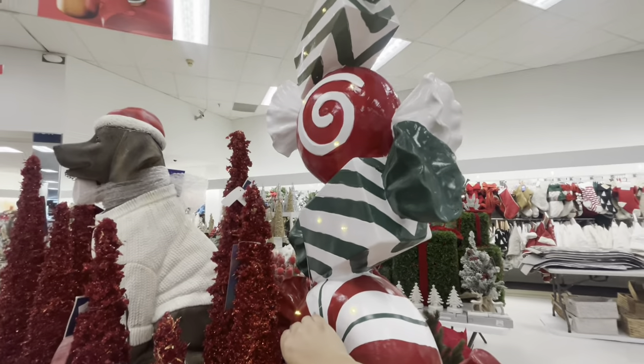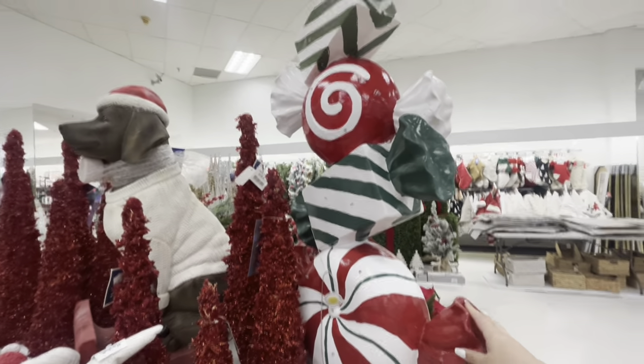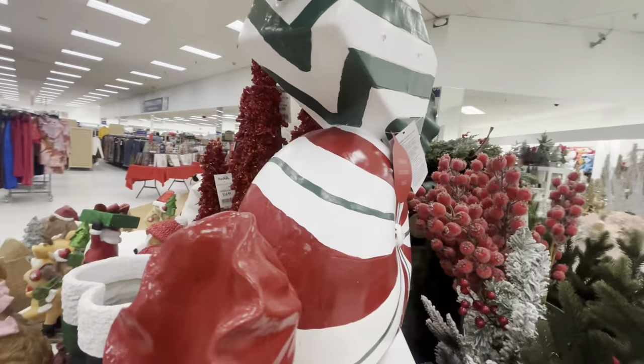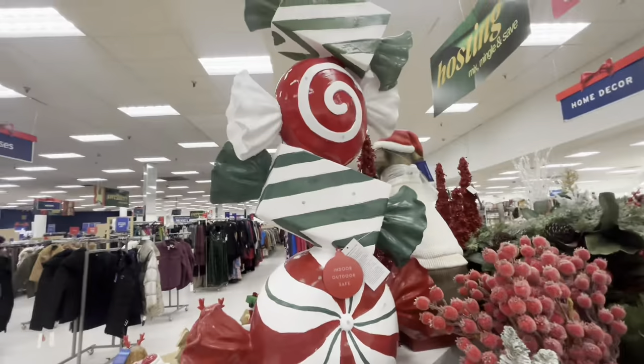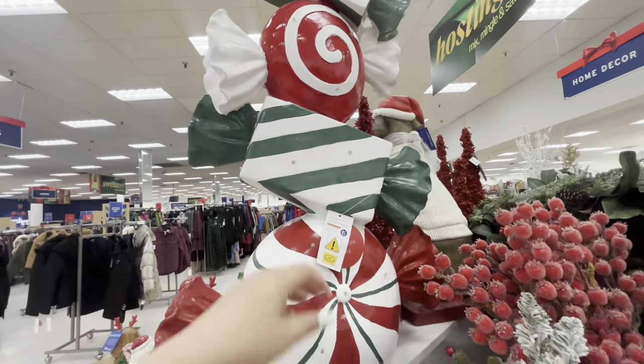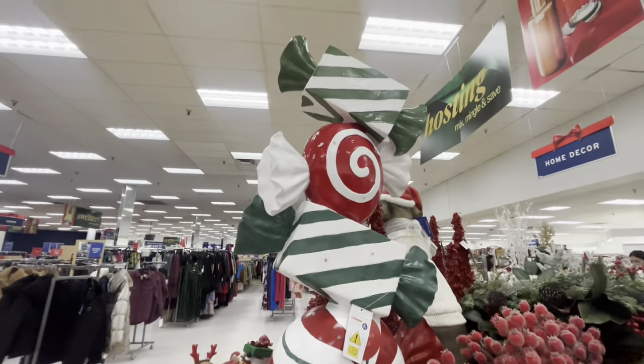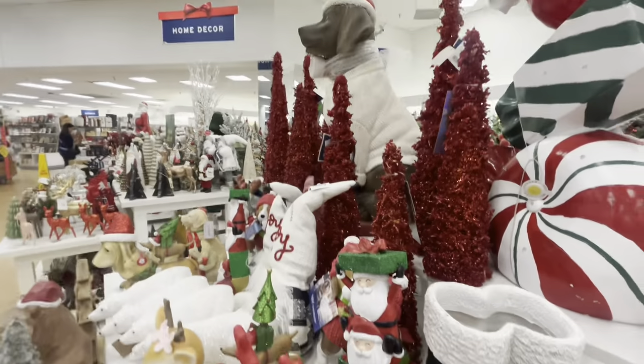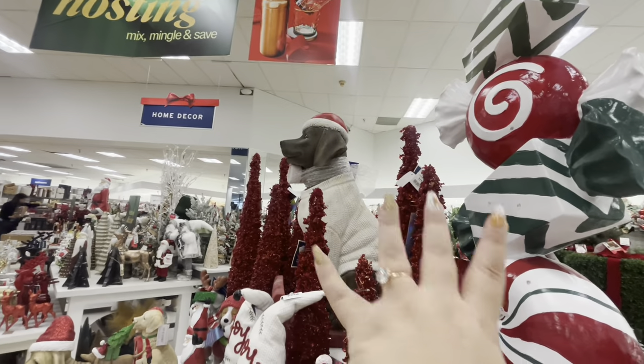Look at that - so pretty! The big candies - I want them. How much are you guys? It for sure has a price on the bottom but I'm not gonna pick that up and break it. Over here we've seen the boots and Santa. That big dog is beautiful.